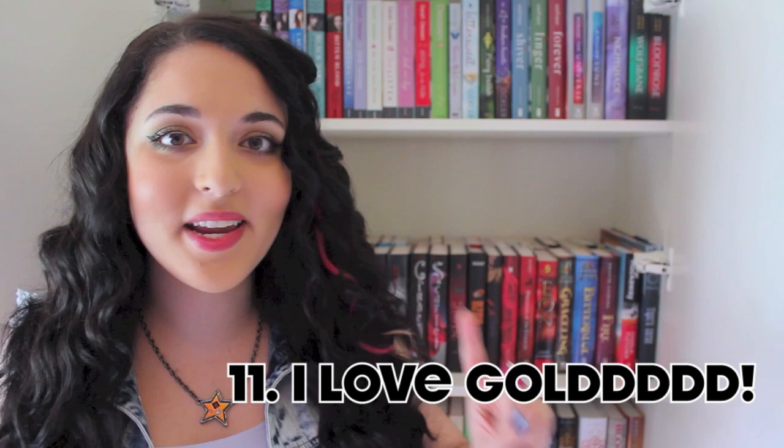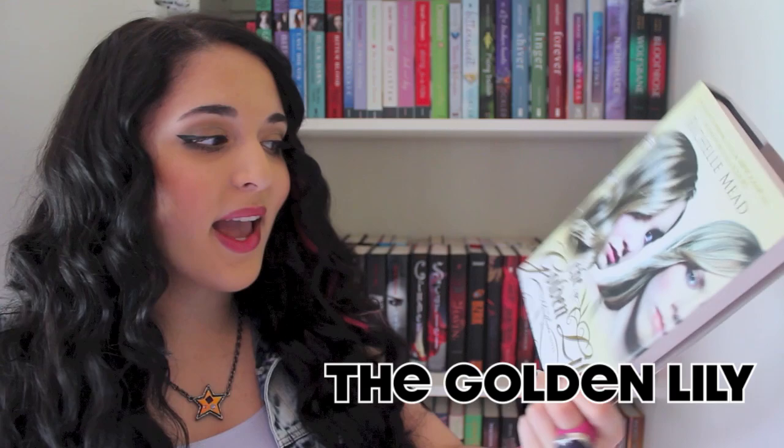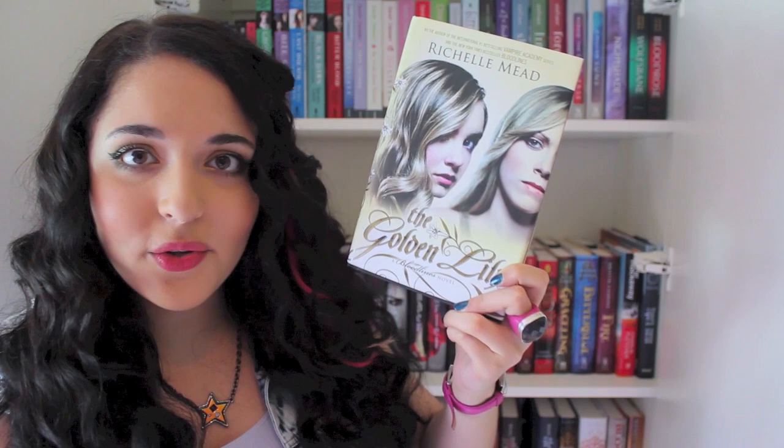The next book I need to find has gold lettering on the cover, and I have one right behind me: The Golden Lily by Richelle Mead. The letters are gold — kind of dark, not shimmery, but gold, hence the title — so it's like a bronzy gold. This is the second book in the Bloodlines series, the continuation of Vampire Academy, and I totally recommend it if you've read that series.